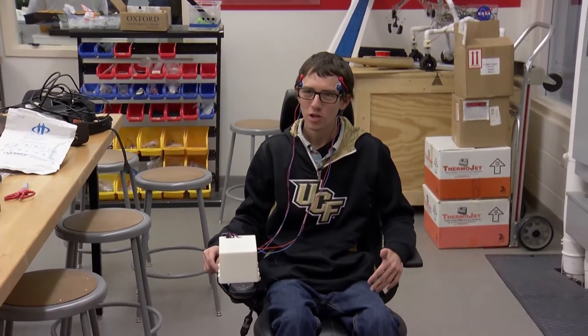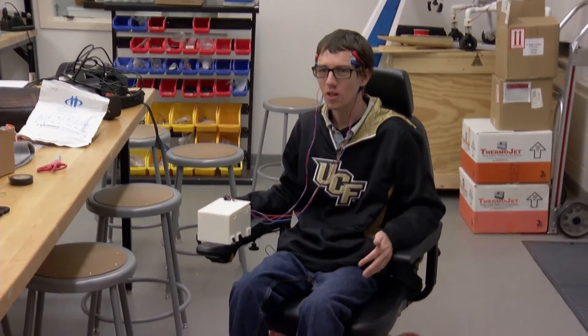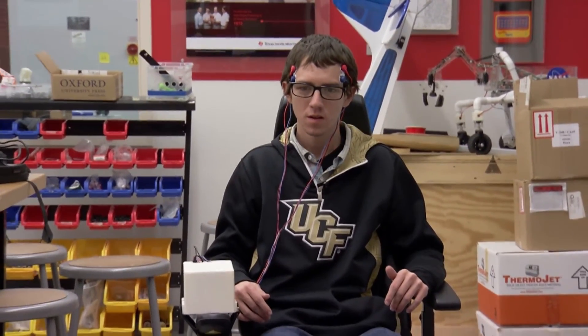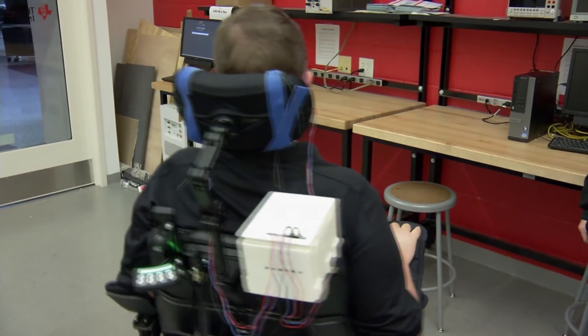Now I'm ready to demonstrate the wheelchair. If I clench the right side of my jaw, I go right; if I clench the left side, I go left. To go forward, I quickly clench both, and then I stop. Basically it's just as easy as biting down or chewing, so it kind of comes naturally once you get the hang of it.